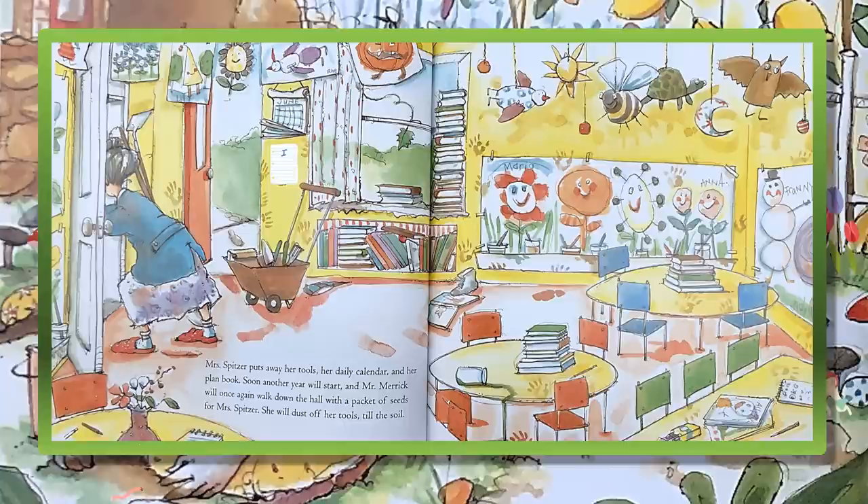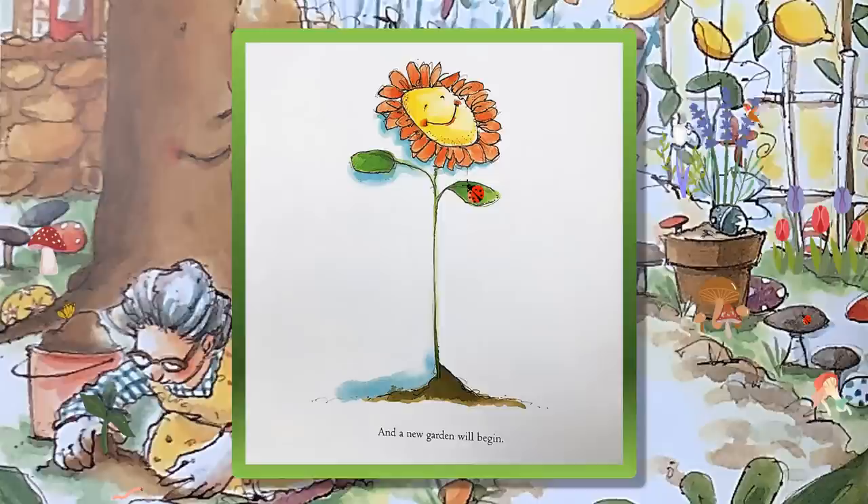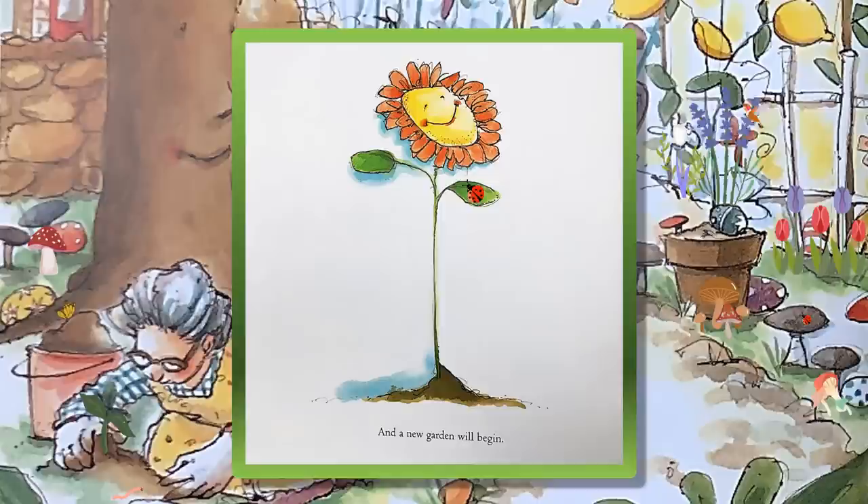Soon another year will start, and Mr. Merrick will once again walk down the hall with a packet of seeds for Mrs. Spitzer. She will dust off her tools, till the soil, and a new garden will begin.